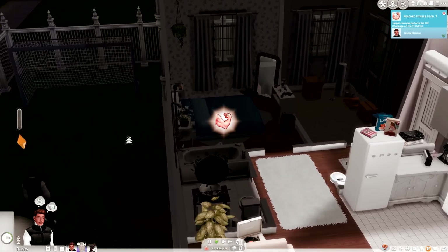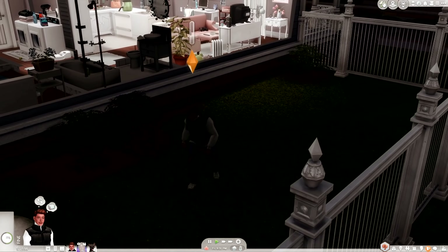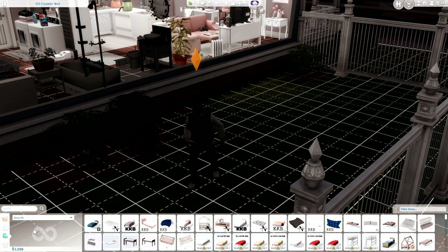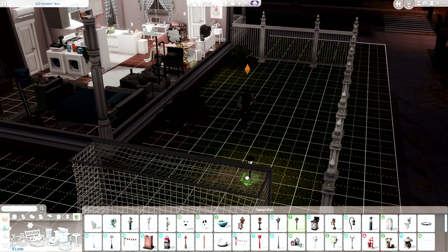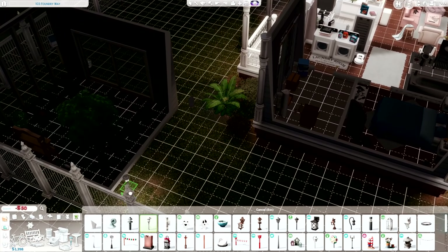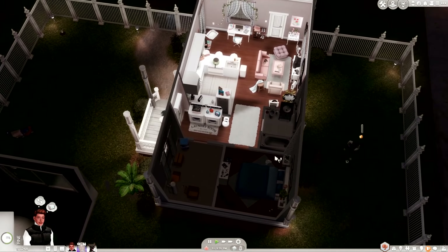Oh my god, Jasper is at level seven of fitness — he is so swole. It is so dark right now, I need to put some lights out here. Nora aged up and you'll notice we've definitely progressed in our skills, but I mostly did that off camera. Today we are doing the baby shower. It's Friday right now and Sylvia's at work — we're going to do it tomorrow at 5 PM.